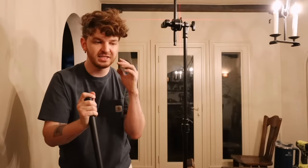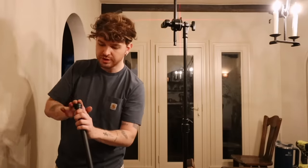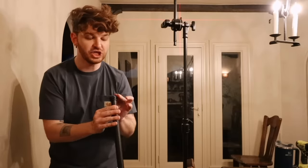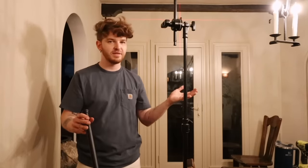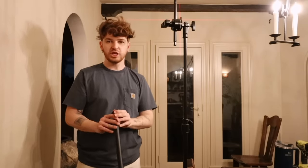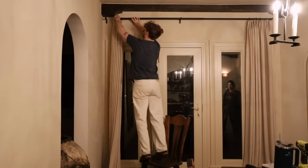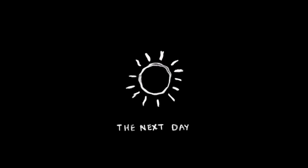I ordered curtains for the dining room from Two Pages, but because of the holidays they're not being delivered until the 22nd. So for the reveal, I'm going to hang curtains I already have from them — ones I took from the downstairs lobby room — and when the new ones come in I'll share those as well.